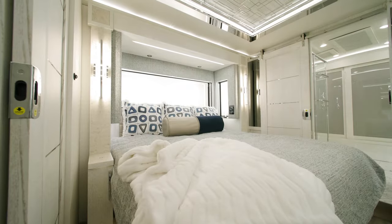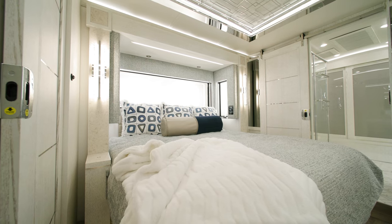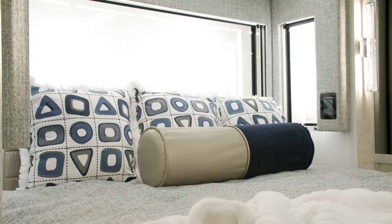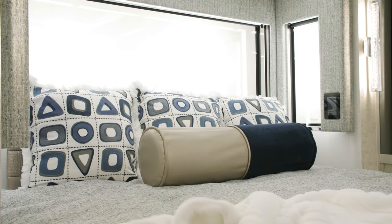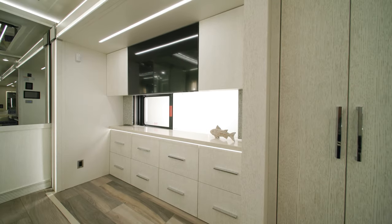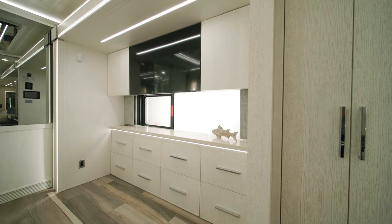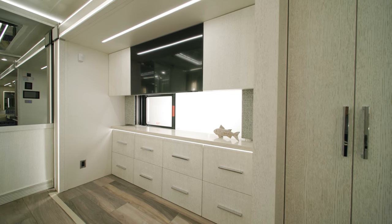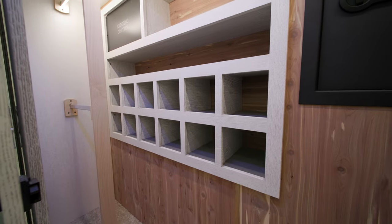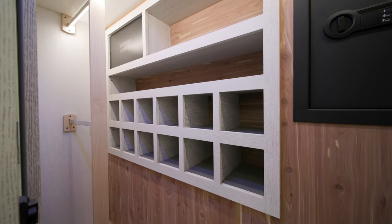The bedroom of the King Air is separated from the galley with a sliding door. A king-size adjustable support airbed awaits, fit for every sleep preference. Across from the foot of the bed is another Samsung QLED TV with a Bose soundbar. The rear wardrobe includes shoe storage shelving and a safe to protect your belongings.